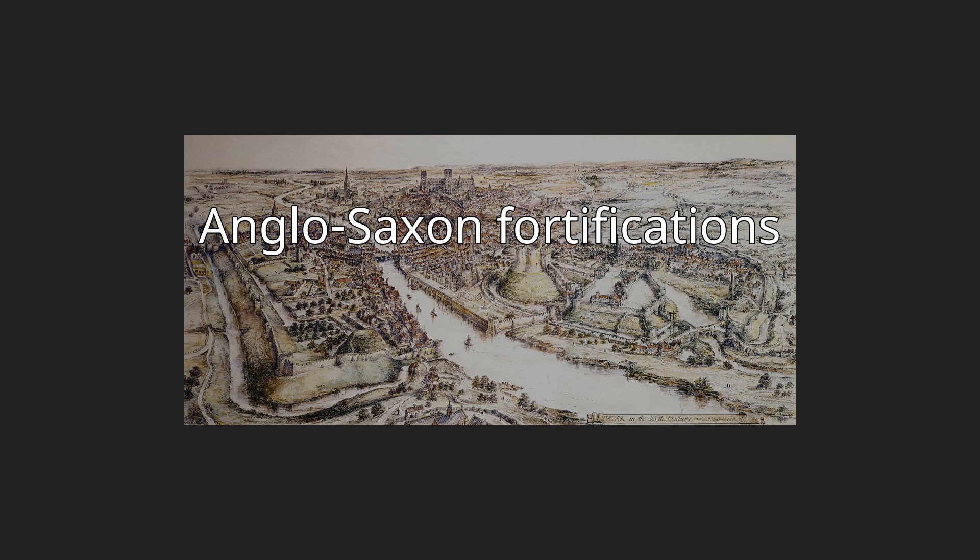The English word 'castle' derives from the Latin word castellum and is used to refer to the private fortified residence of a lord or noble. The presence of castles in Britain and Ireland dates primarily from the Norman invasion of 1066.